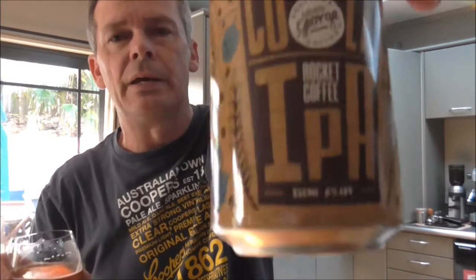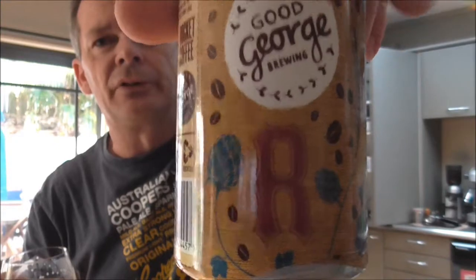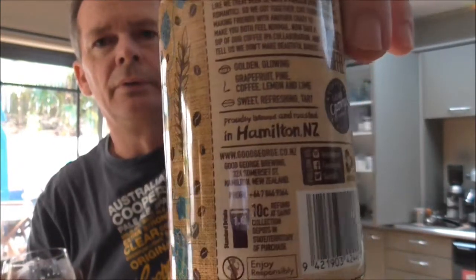Easy drinker at six percent, so yeah, another fantastic job by the guys at Good George Brewing. They always do good artwork on their cans and bottles as well. If you ever see it in the shops, definitely grab yourself a can or two — I don't think you'll be disappointed, especially if you're a coffee nut. Get into it guys!